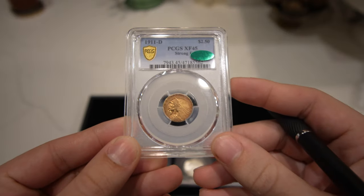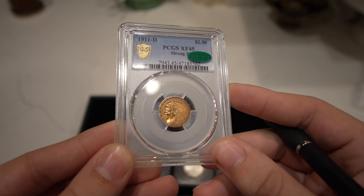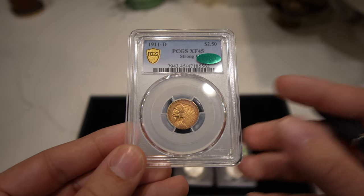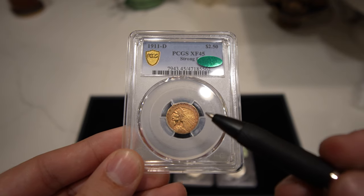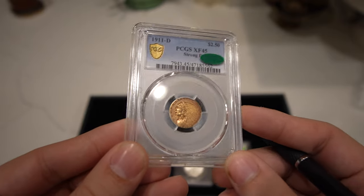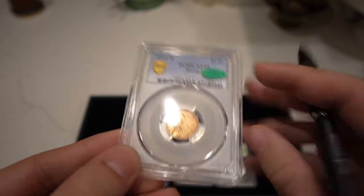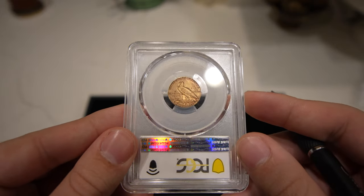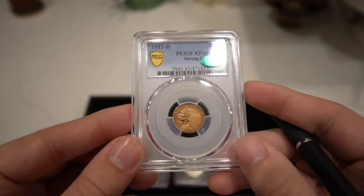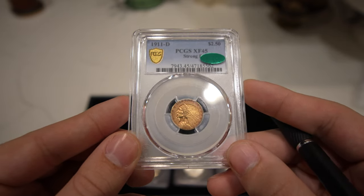The last coin I want to show you, which is the biggest win, is this 1911-D, strong D, graded XF45. It received the sticker. The population — just over 55,000 were minted for this coin — and it did sticker. This adds tremendous value to this coin, and that's why I'm so happy to share it with you guys. I don't think this one is going to be up for sale anytime soon. It's got really gorgeous toning and I'm in love with it. I think the true views are incredible also.